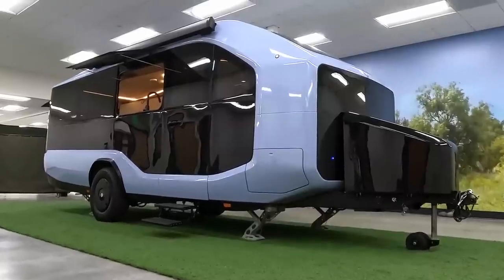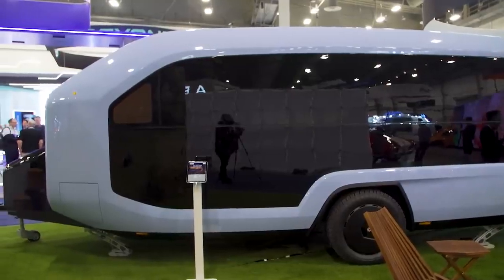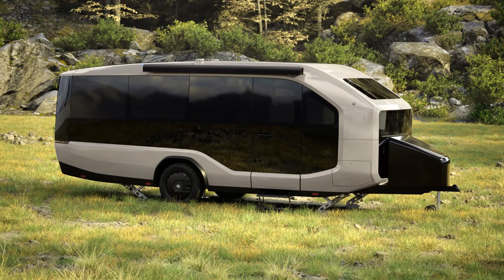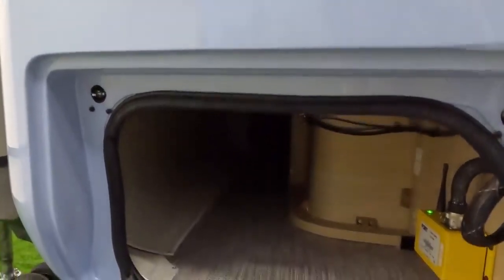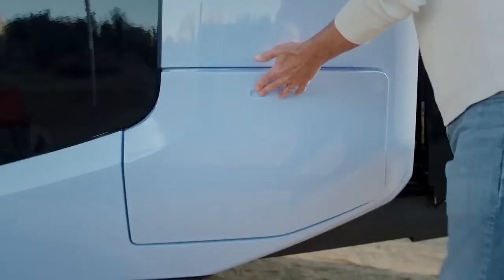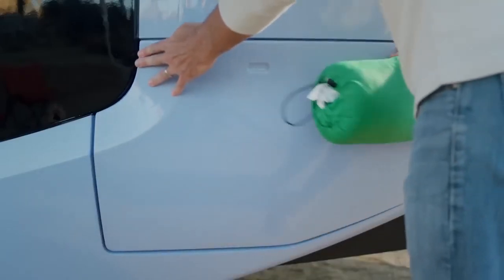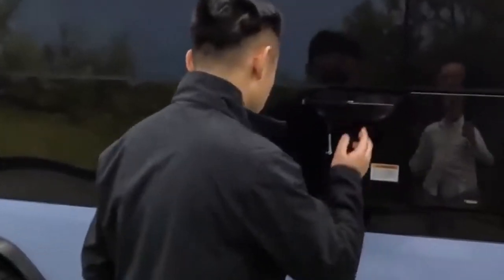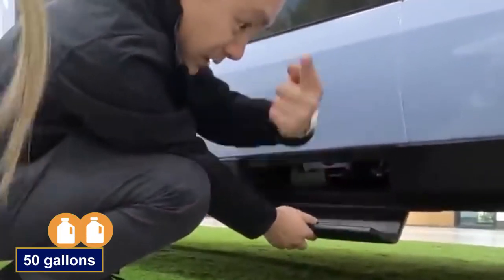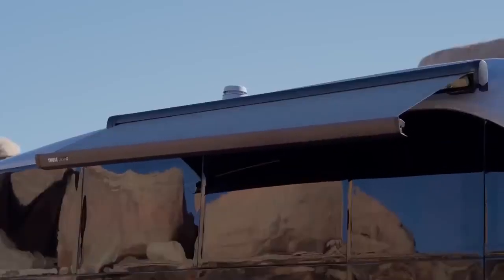The Pebble Flow offers an ingenious solution for security and storage — a pass-through storage compartment and a central locking system. The pass-through storage compartment runs the full width of the trailer, accessible from both sides, and is perfect for storing longer items like fishing rods or camping gear. The Pebble Flow carries 37 gallons of fresh water and features a 50-gallon combined gray and black water tank.